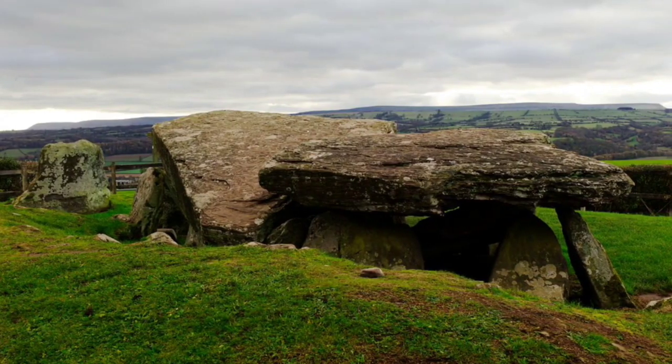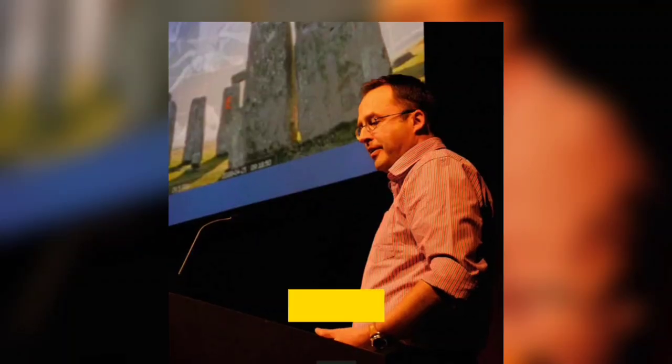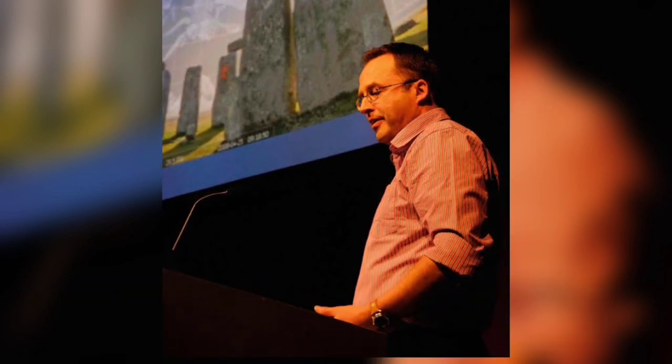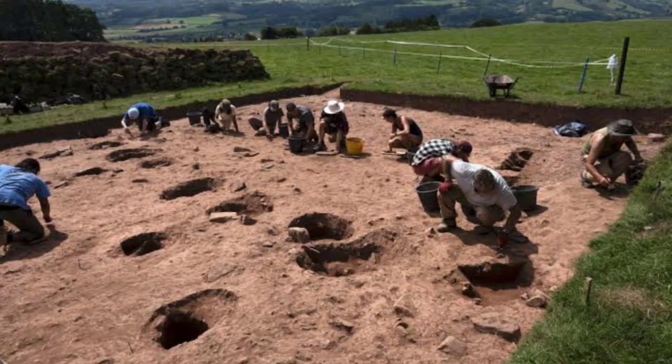Arthur's Stone is one of the most wonderful ancient monuments in the care of the nation, but it's been very poorly understood, said Julian Thomas, a professor of archaeology at the University of Manchester, who is leading the dig. We're trying to do justice to it, put it in the context of what was happening in the very early Neolithic.